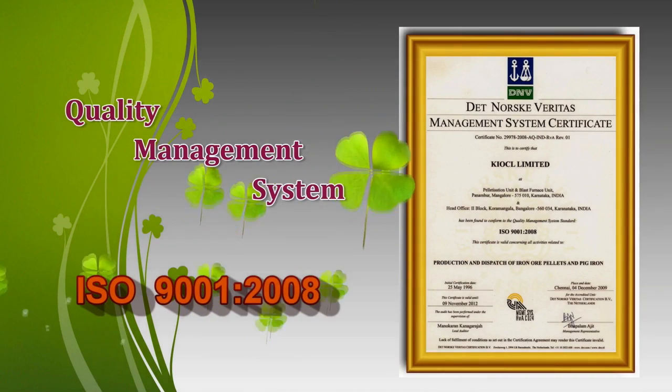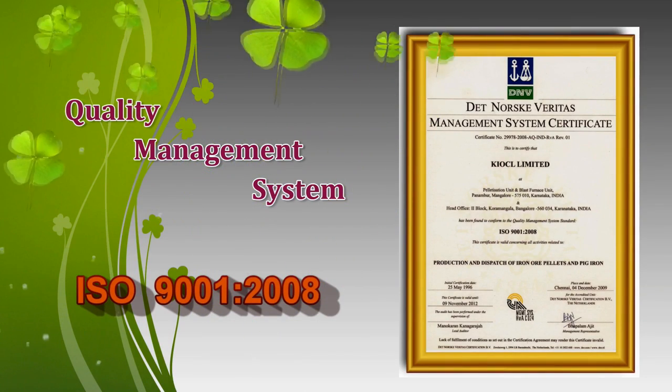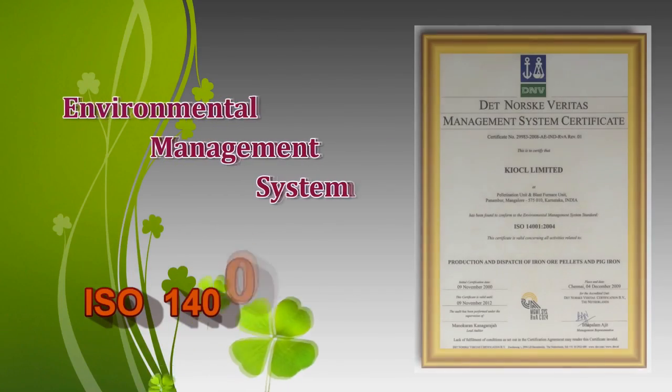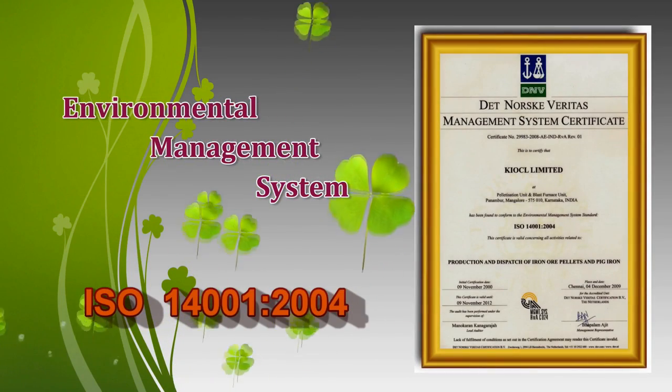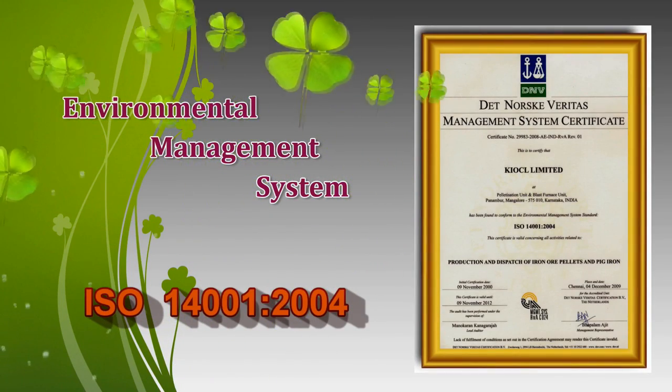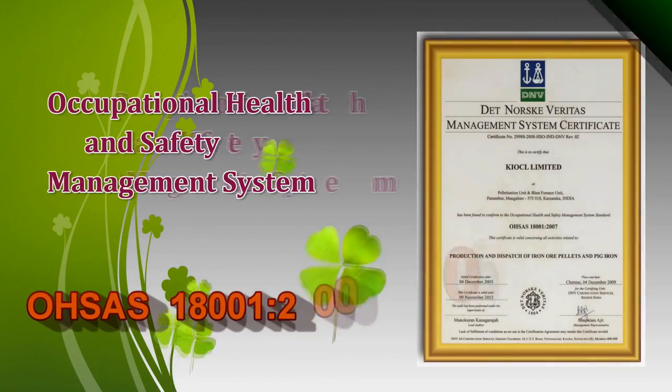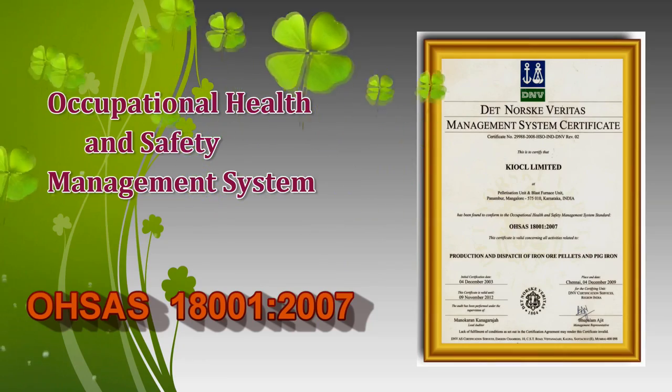A quality conscious, eco-friendly and customer-oriented company, KIOCL has been certified with ISO 9001 for Quality, ISO 14001 for Environmental Management, OHSAS 18001 for Occupational Health and Safety, and ISO 9001 for Vigilant Services.